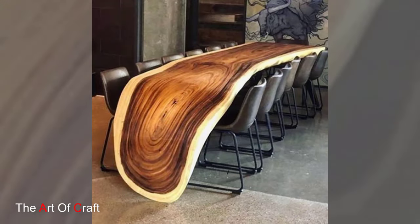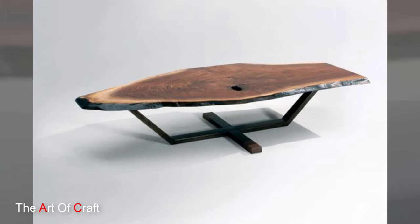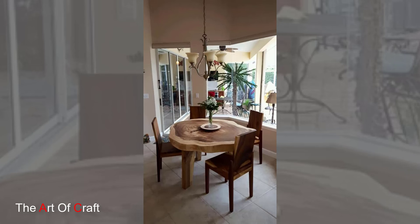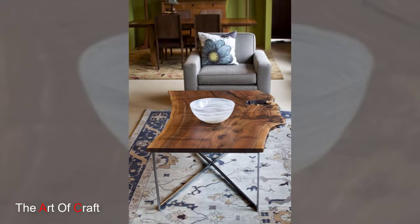A wooden live edge table aligns with sustainable design practices, promoting the use of natural materials and reducing waste by repurposing and showcasing the beauty of reclaimed or salvaged wood. These tables contribute to environmentally conscious interior design choices, making them an attractive option for eco-minded homeowners.